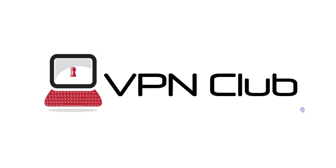Hi, and welcome to the VPN Club YouTube channel. In this video, I'll tell you what we think are the best VPNs for Singapore.